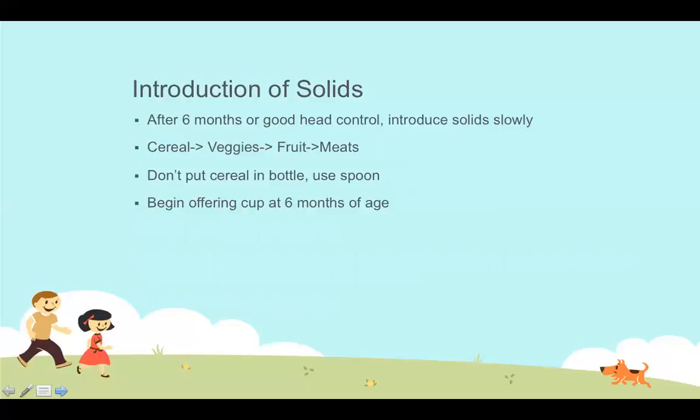Parents frequently ask when to start solid foods — a major education point at the well-child exam. At four to six months, families should be counseled about introducing solids. The answer depends more on developmental age than chronological age: specifically, whether the child can hold their head up in a sitting position such as a high chair, and can coordinate the suck, swallow, and tongue thrust needed to eat from a spoon.